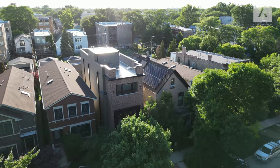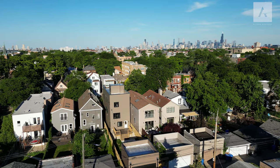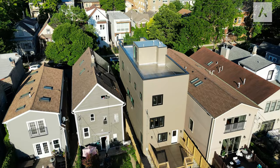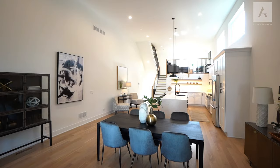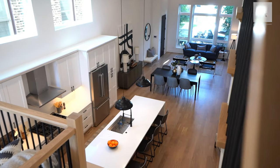Today's property tour is a brand new construction home in the heart of Chicago's Logan Square. This home is gorgeous, with a lot of really cool features like awesome ceiling height, gorgeous finishes, and an overall functional floor plan that any buyer will appreciate.